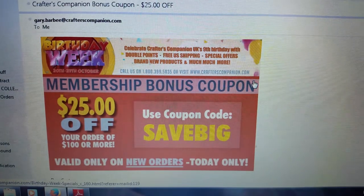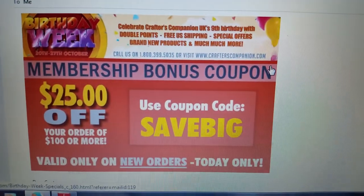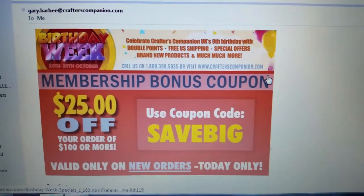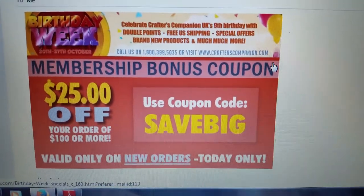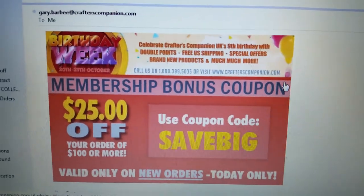Special offers, brand new products, and much more. You get this membership bonus coupon, and what that means is you need to have an account with them. This is the coupon: SaveBig. It'll only work if you're a member with them, and it says today only.